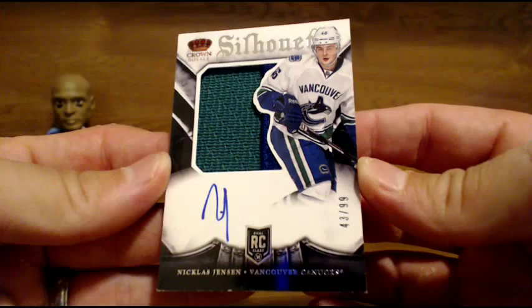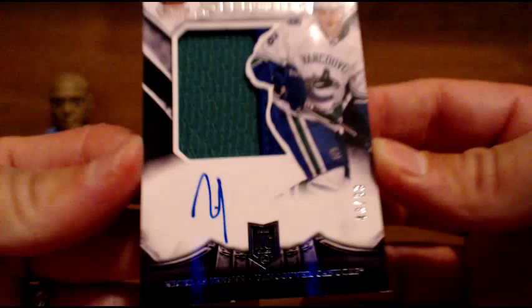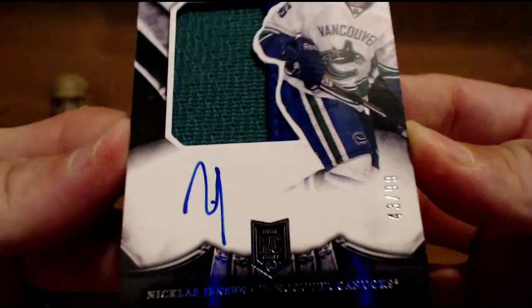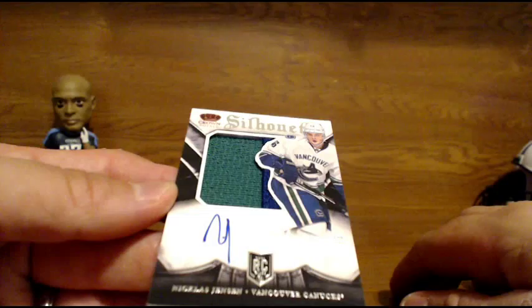Our final RPA of the night — going out to the Vancouver Canucks. Nicholas Jensen, numbered to 299. Kind of a crappy auto — just looks like an M, looks like he forgot to put his last name. Numbered to 299, two colors on that. Congrats to the Vancouver Canucks for that hit there.